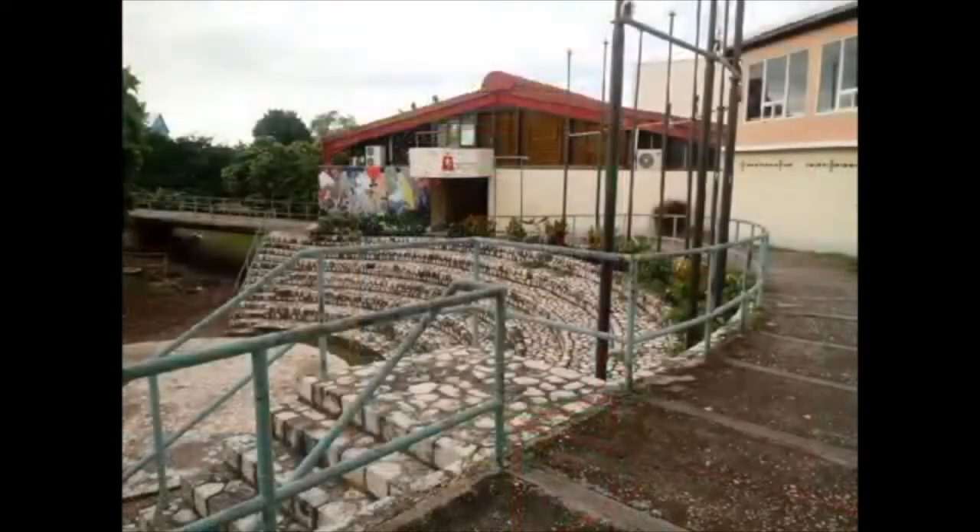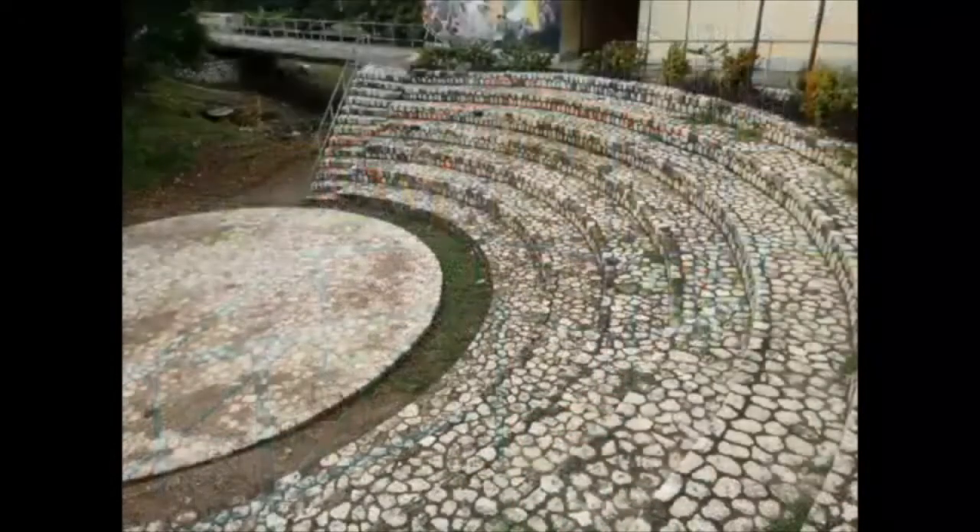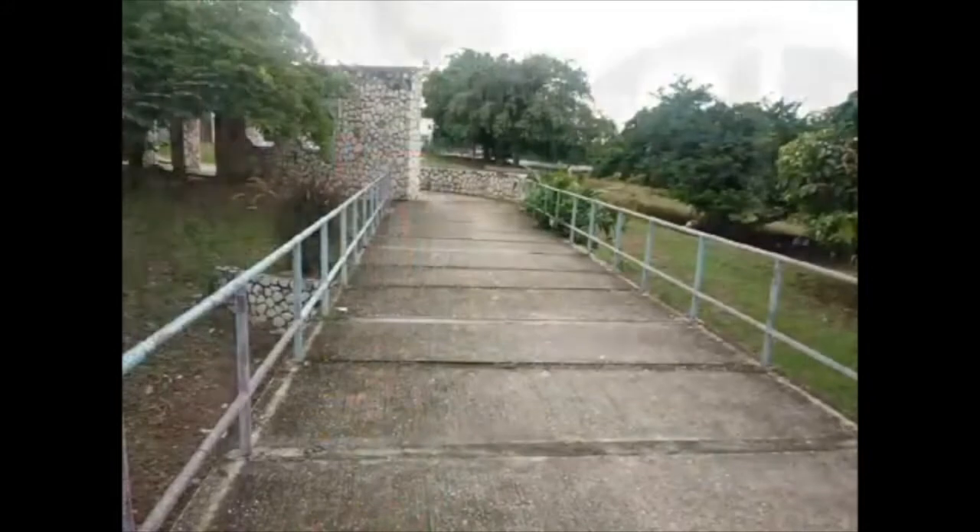Drama school is right there. This is where the drama school would perform. This path takes you to the graphics, painting, and printing studio.